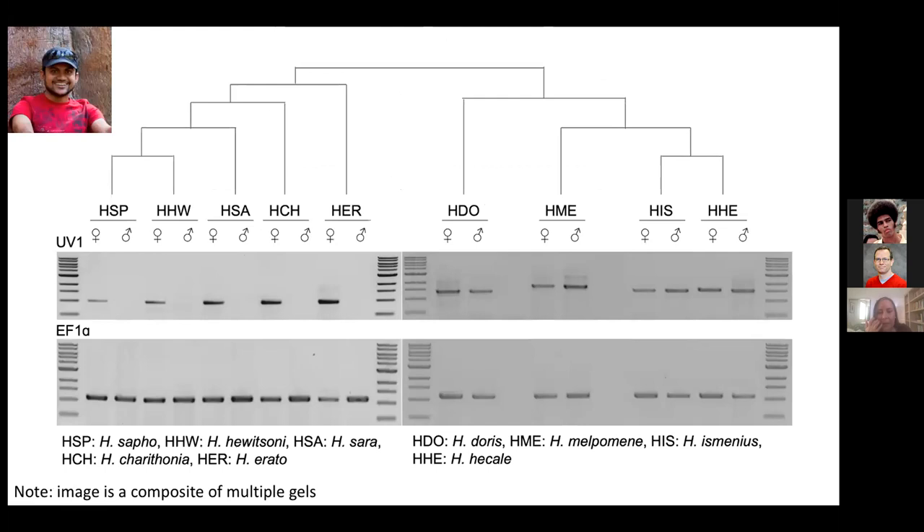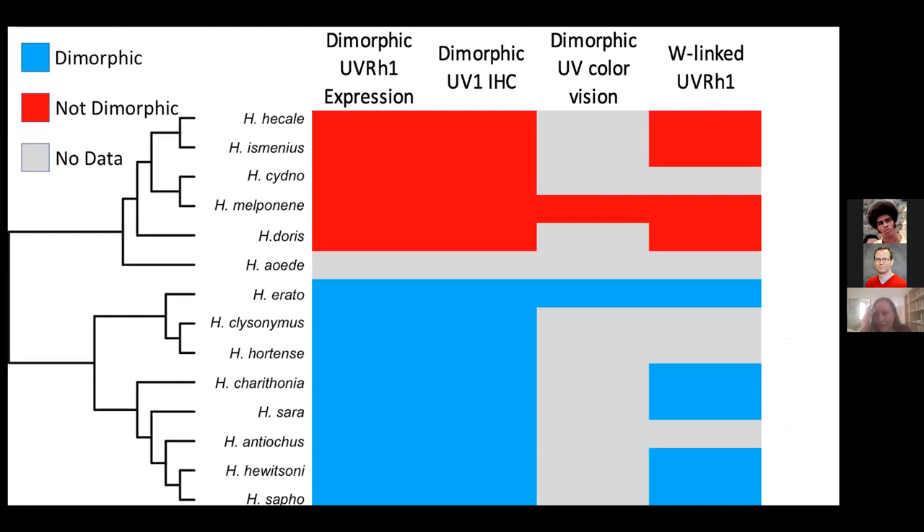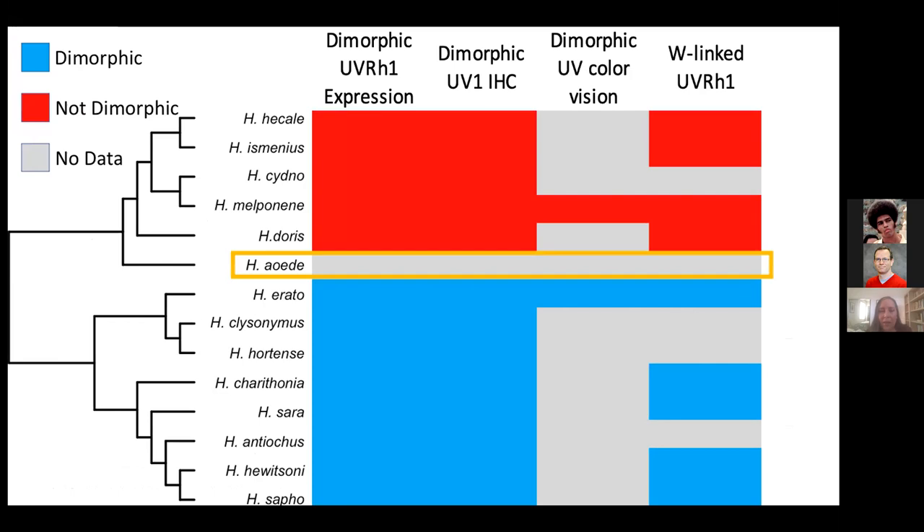Mahul's expanded PCRs across the phylogeny show that for the purple species, only females amplify UV1 from genomic DNA, whereas the control PCR amplifies across all samples. In Heliconius species with sexually monomorphic opsin expression, both males and females amplify. This is consistent with our expectations based on immunohistochemistry and behavior. So far it suggests that there was a duplication along a particular lineage. We don't yet have data for Heliconius aoede, which is a critical species. If both males and females have UV1 there, this would suggest the W chromosome translocation occurred along that branch.